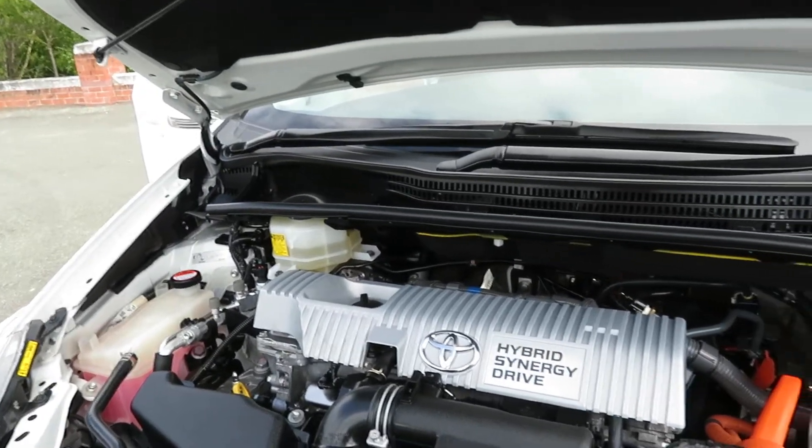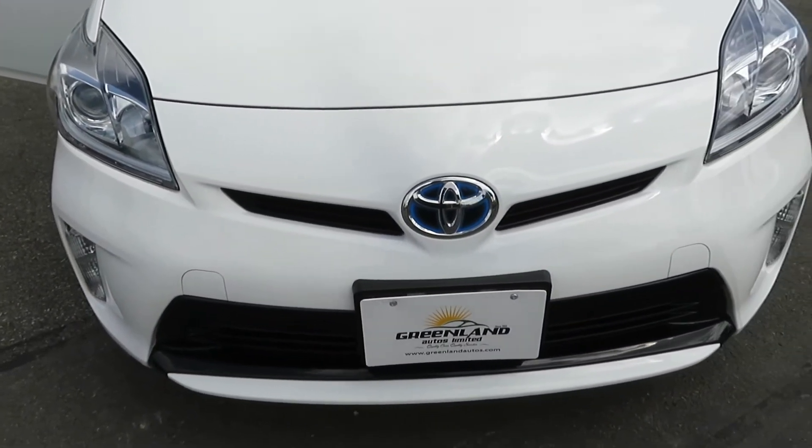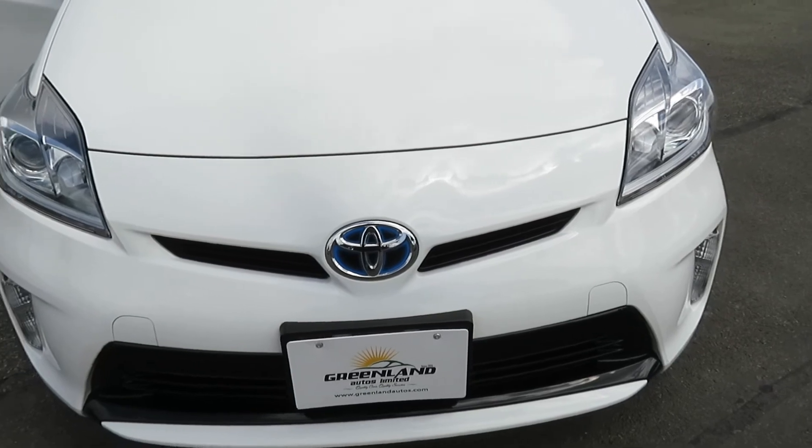Fully serviced vehicle, including the wheel alignment is done. Greenland Autos Limited is an MTSU dealership, so you can buy with full confidence. Talk to us today regarding the best offer and the best interest rate finance options. Thank you.